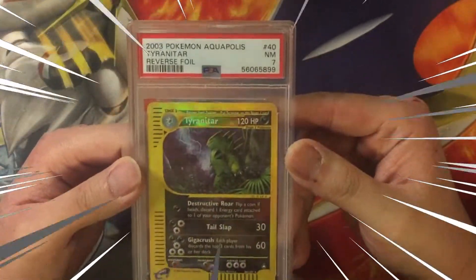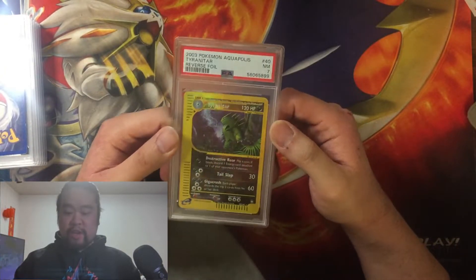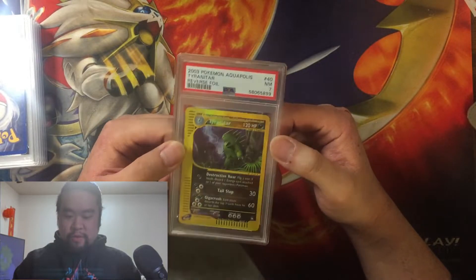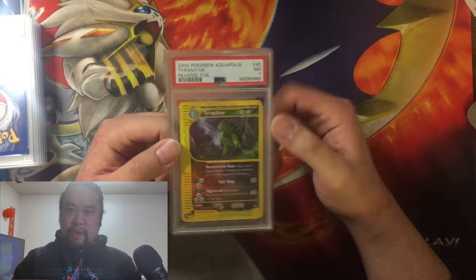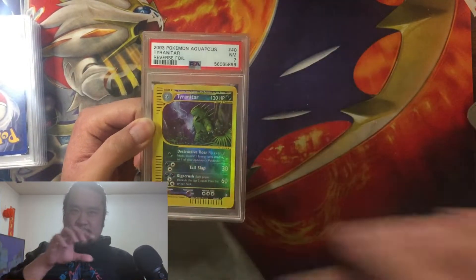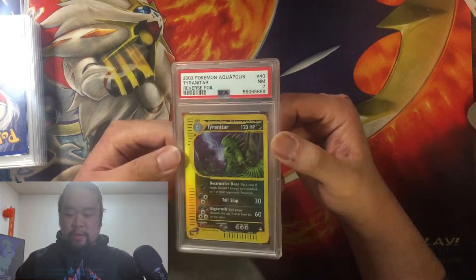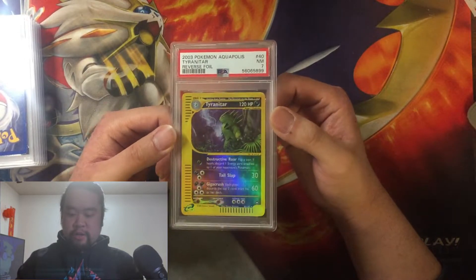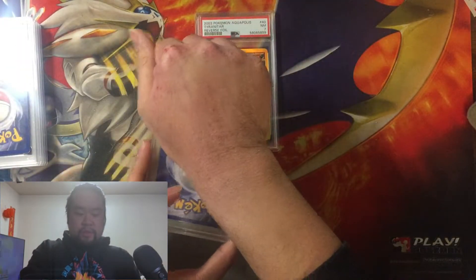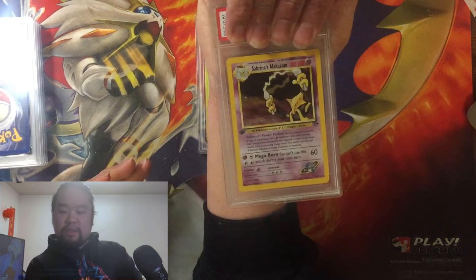Tyranitar from Aquapolis reverse holo — it's a PSA 7. Yeah, I didn't really imagine it was going to be that great a grade, and I actually forgot I'd bought this card. Still pretty cool though — $25 for a PSA 7. I'll give you the math on grading costs at the end. It's a Tyranitar reverse holo and it looks pretty nice. I'm very glad I got a decent grade for a pretty cheap card.